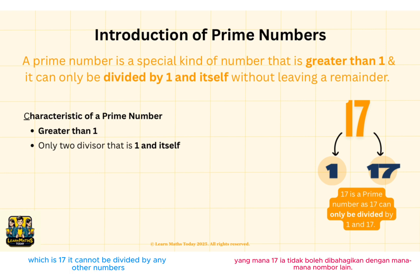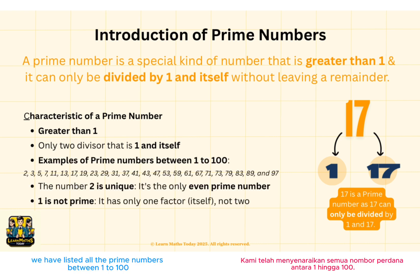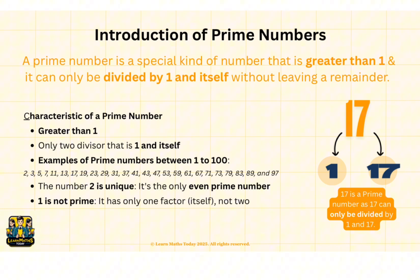It cannot be divided by any other numbers without a remainder. Therefore, 17 is a prime number. We have listed all the prime numbers between 1 to 100. If you look at the list, you will notice that all the numbers are odd numbers except for number 2. Number 2 is unique and is the only even prime number. Number 1 is not a prime number as it can only be divided by itself.